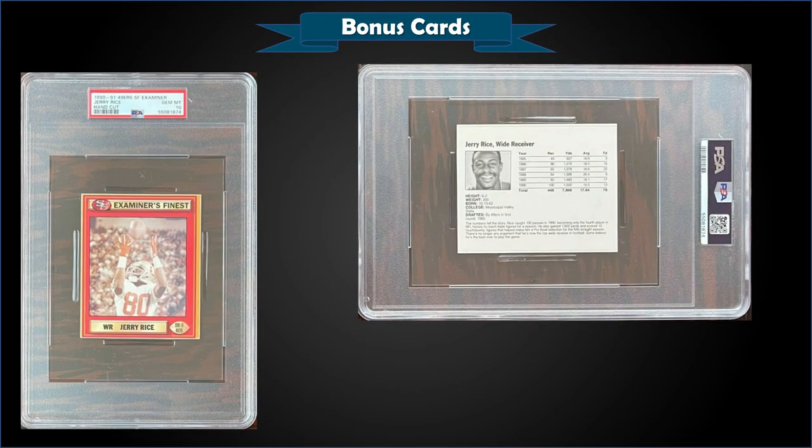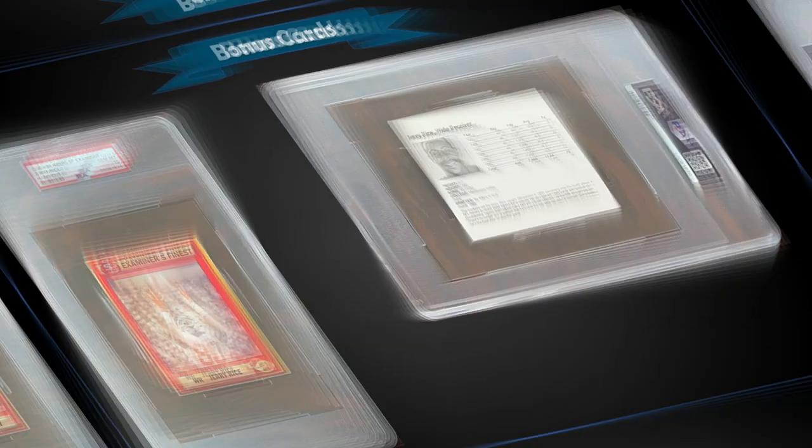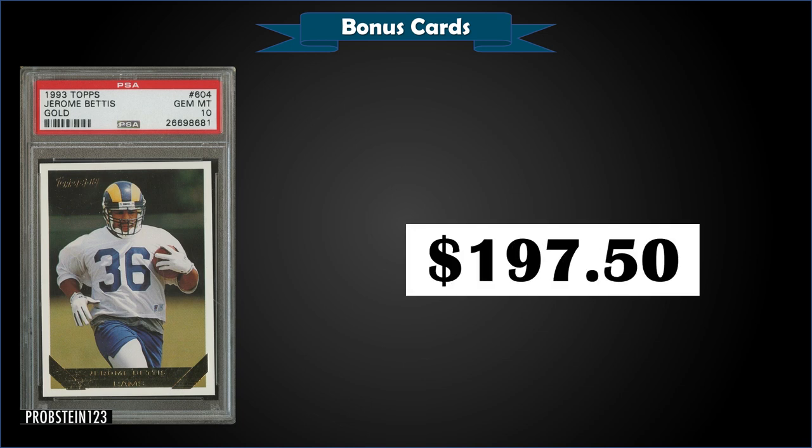Up next, something I've never seen before: a 1990-91 San Francisco 49ers San Francisco Examiner hand-cut card of Jerry Rice, graded gem mint PSA 10, for $350. It looks like a pretty big card with a big PSA slab — it's a pop of four, and this was a record; the previous high was November 2020 for $125. From 1993 Topps, we have the Jerome Bettis gold parallel rookie card graded gem mint PSA 10 for $197.50 — a record sale. The previous high was $182.50 from November 2021, just a few months ago, and it's a low pop of only 11.